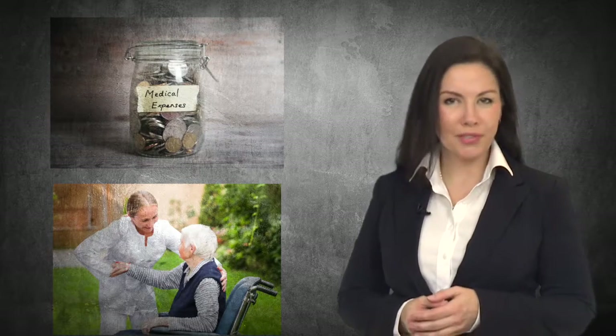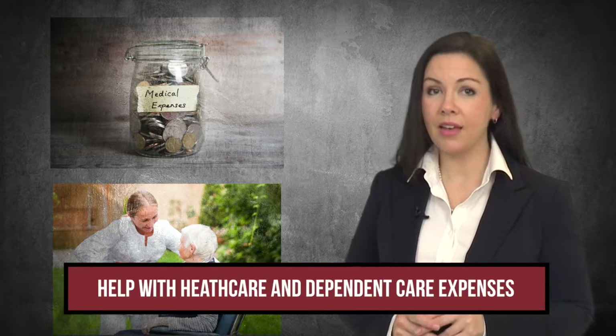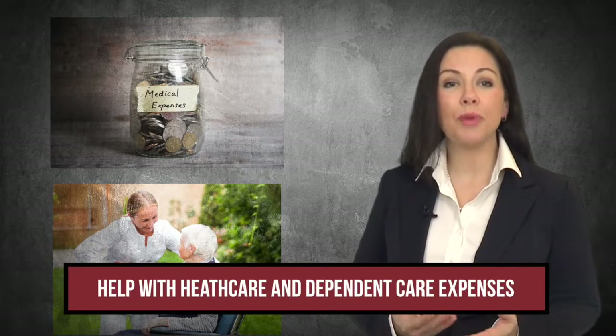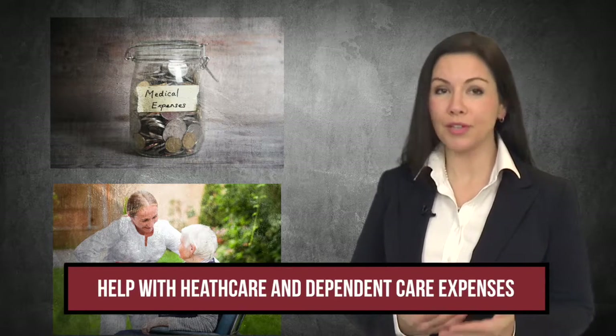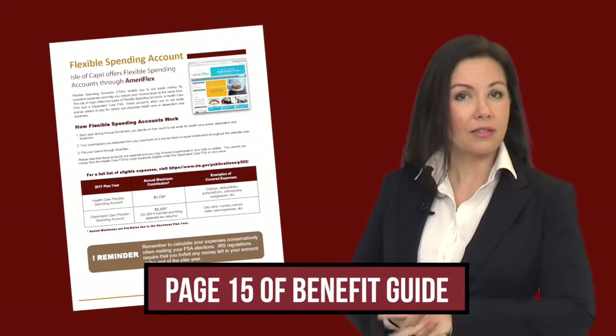Once again, you'll have the opportunity to enroll in a flexible spending account. A flexible spending account, or FSA, is a tax-advantaged program that allows you to set aside money every paycheck to help pay for your out-of-pocket expenses related to your health care and dependent care. Isle of Capri offers two types of flexible spending accounts, or FSAs.